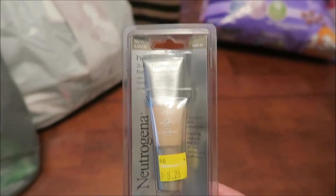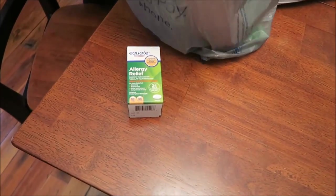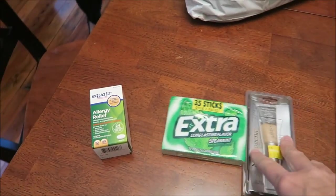We'll see how that works out. I also got some Equate Zyrtec, and then a pack of gum because I forgot to ask Mom and Dad to get me some when they went to the store.